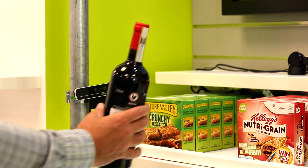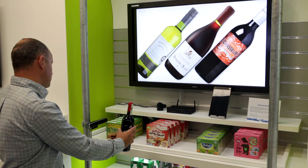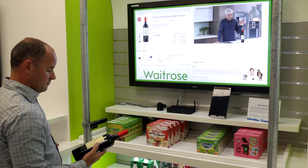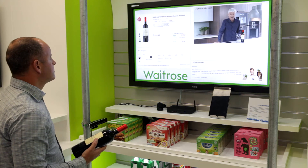In this case we're showing wine, where a customer can hold up a bottle of wine and it will show them appropriate content for that — for example, suggesting food that would go with it. That is linked to the stock sensors we have here.